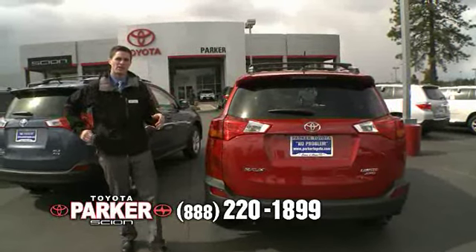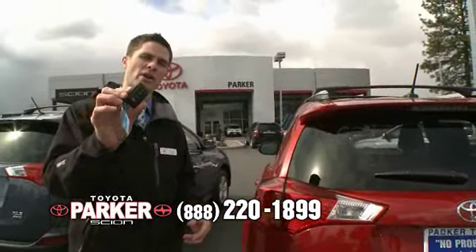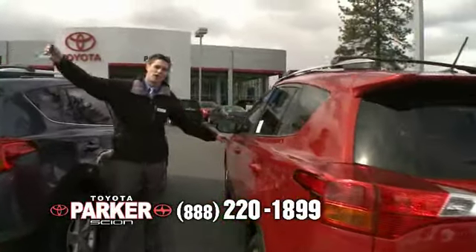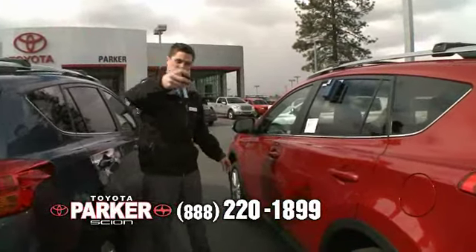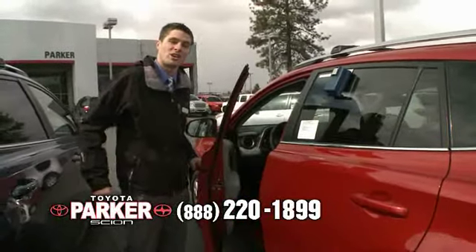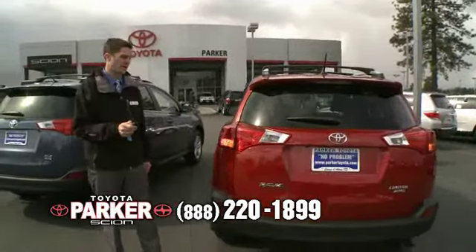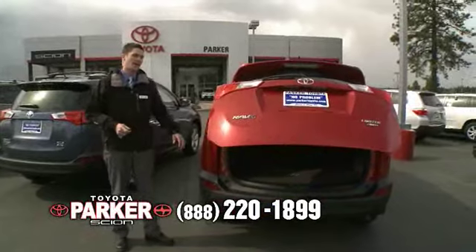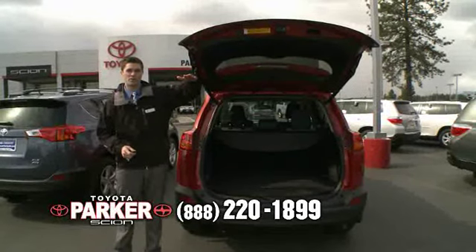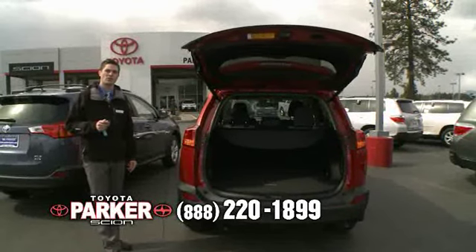Last but not least, it comes with the SmartKey system — if the key is not within range, the doors will remain locked, but if the key is within range in your pocket or purse, as soon as your hand touches the handle, the vehicle unlocks, which is a really cool feature. It also has the rear automatic liftgate, and you can actually adjust this liftgate to different heights for different people. That feature is only available on the Limited.